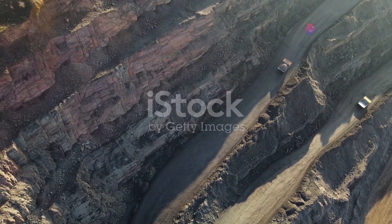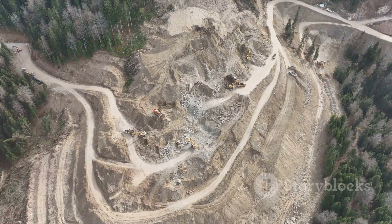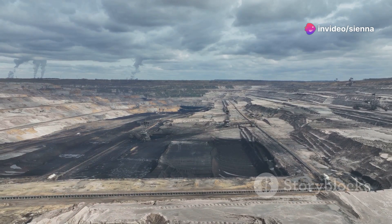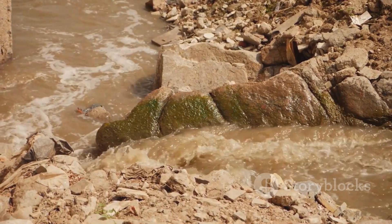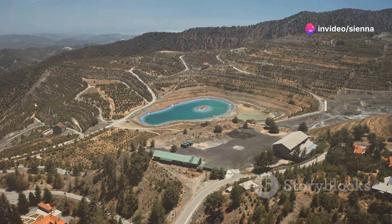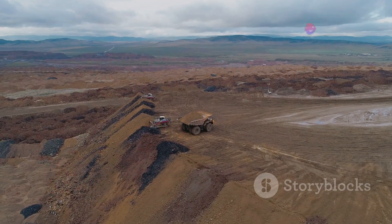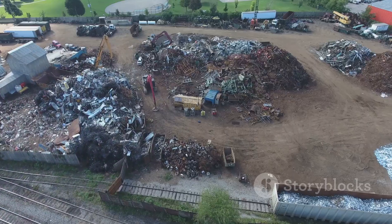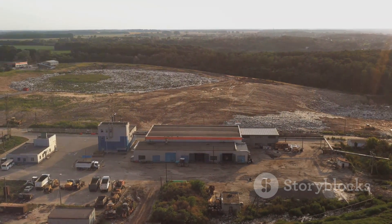Despite its advantages, open pit mining comes with a hefty environmental price tag. The removal of vast amounts of earth and rock inevitably disrupts ecosystems, destroys habitats and can lead to soil erosion and water contamination. The dust and noise generated by mining operations can also impact air and water quality, affecting both human health and wildlife. Furthermore, the processing of extracted ore often involves toxic chemicals that can leach into the environment, contaminating water sources and harming wildlife. The legacy of abandoned open pit mines can persist for decades, leaving behind scarred landscapes and polluted water bodies. The challenge for the future is to minimise environmental impact while meeting the world's growing demand for raw materials, requiring technological innovation, responsible mining practices and a shift towards a more circular economy that emphasises resource conservation and recycling.